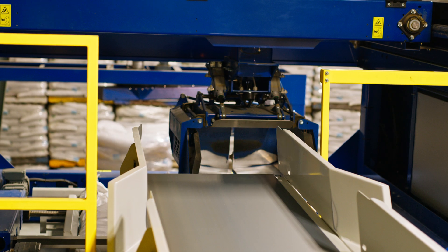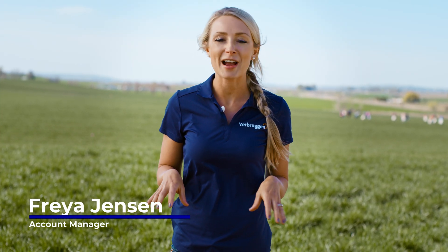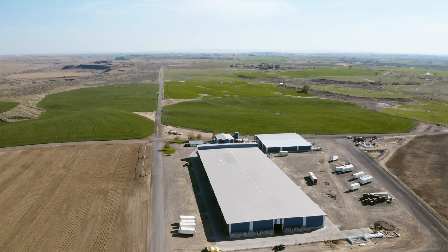Hi, I'm Freya with Verbruggen Palletizing Solutions. Today we're here in Mesa, Washington, standing in some of the grass seed fields that belong to Great Basin Seed.